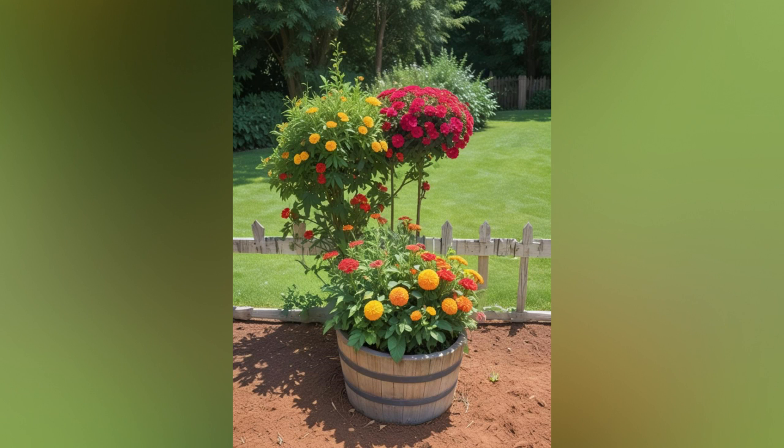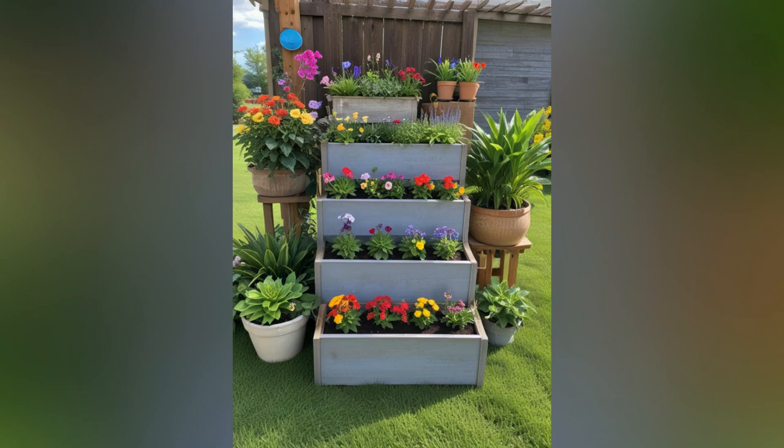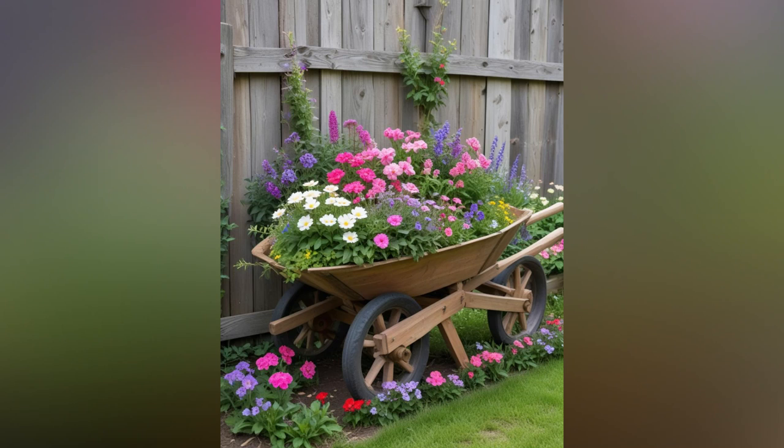Join us as we dive into the world of vintage gardening, uncovering practical tips and creative inspiration to help you design a garden that combines historical charm with modern sensibilities. Let's transform your outdoor space into a timeless garden that you and your loved ones can enjoy for years to come.